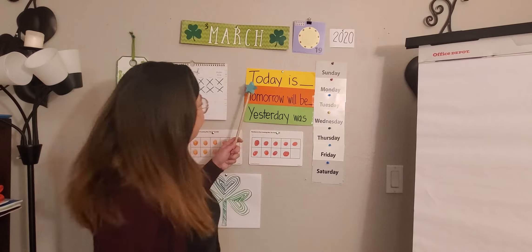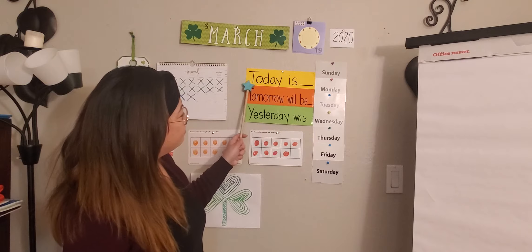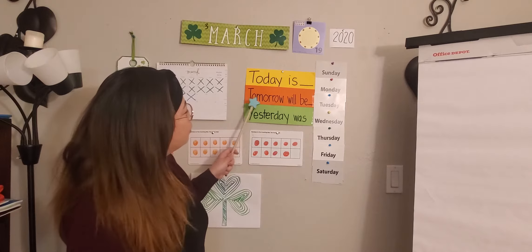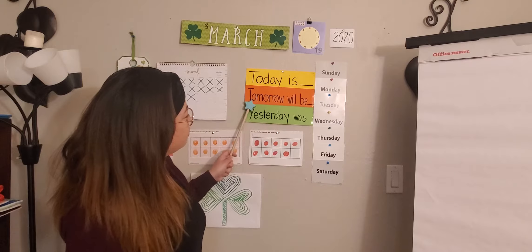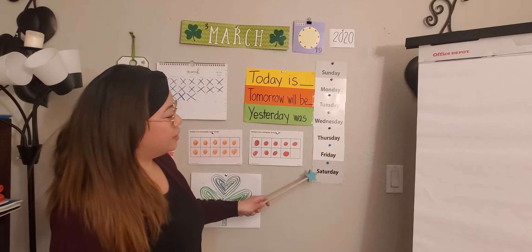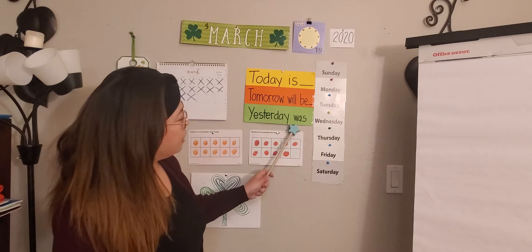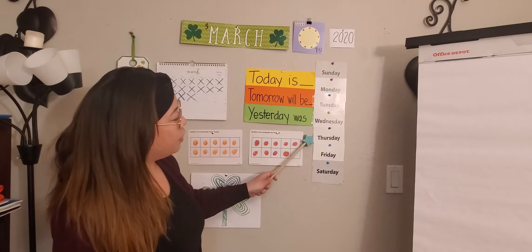Good morning, Tauros. Let's get started with our morning meeting. Today is Friday. Tomorrow will be Saturday. Yesterday was Thursday.